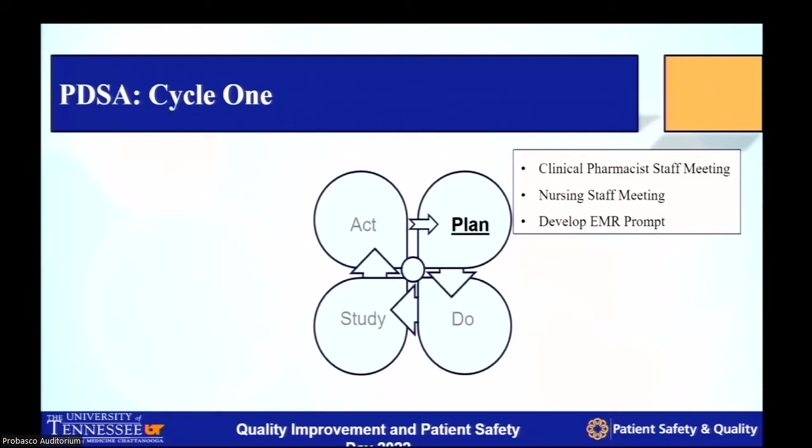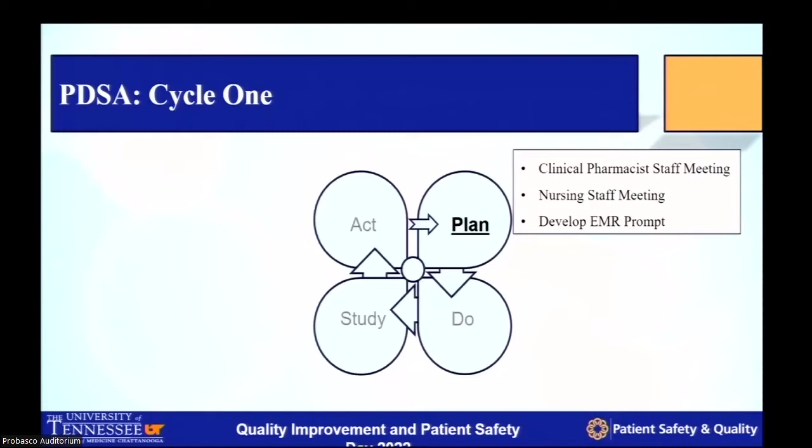We collected a multidisciplinary group of stakeholders that included nursing managers, inpatient nursing staff, attendings both medical and surgical, clinical pharmacologists, and residents to develop a prompt or intervention that would benefit all patients. We determined that if we were able to make a prompt in the actual EMR for every single prescribed dose of prophylactic medication, we might be able to reach both staff and patients and address concerns regarding VTE prophylaxis.